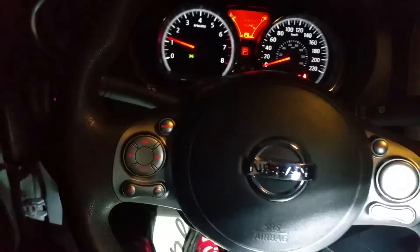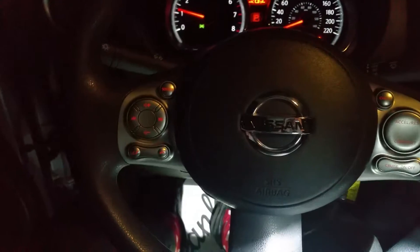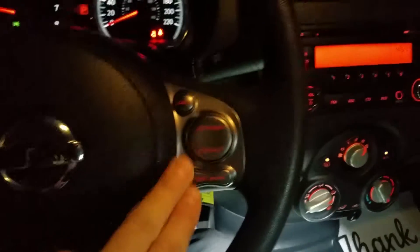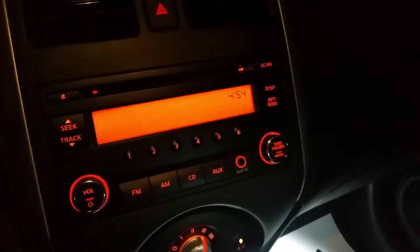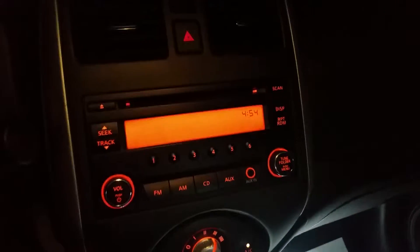On the steering wheel on the left hand side we have Bluetooth and audio controls so you can control the volume of your music and your calls. You can make and take phone calls. Cruise controls right here. We have an AM FM CD satellite radio here. You can hook up an iPod or MP3 through the auxiliary input right there Arlene.